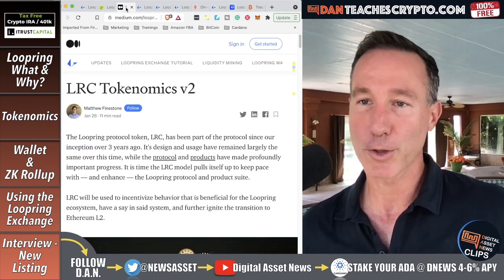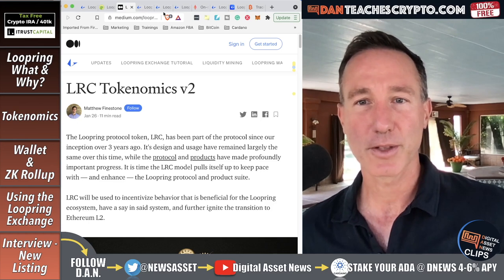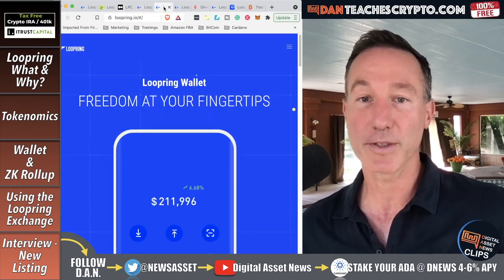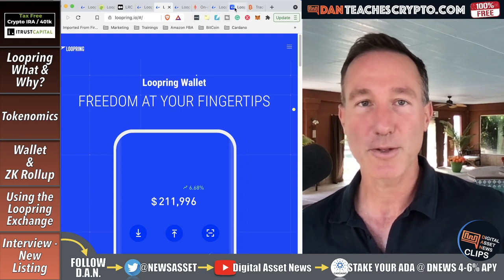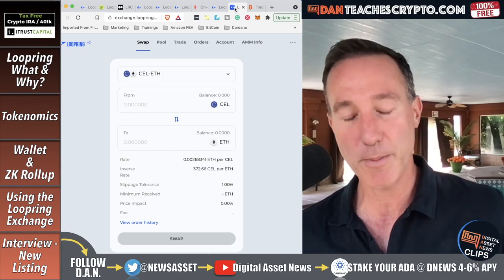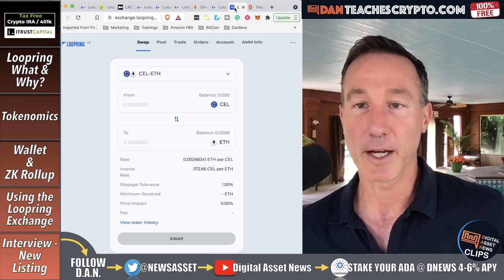We're going to take a look at the tokenomics — how things are shuffled around, where the actual tokens are, and how you can gain yield from them. Third, we'll look at the wallet itself and how it all works, and exactly what ZK rollups are. Then we'll go over the actual exchange, how fast and cheap it is, and finally we'll do a couple of interviews and cover a new listing on Loopring and some airdrops.